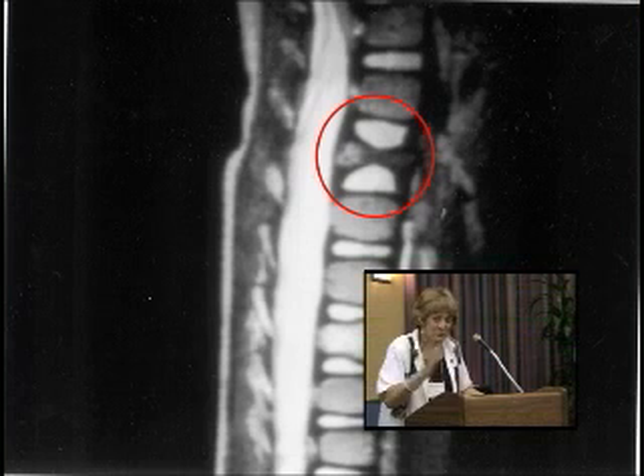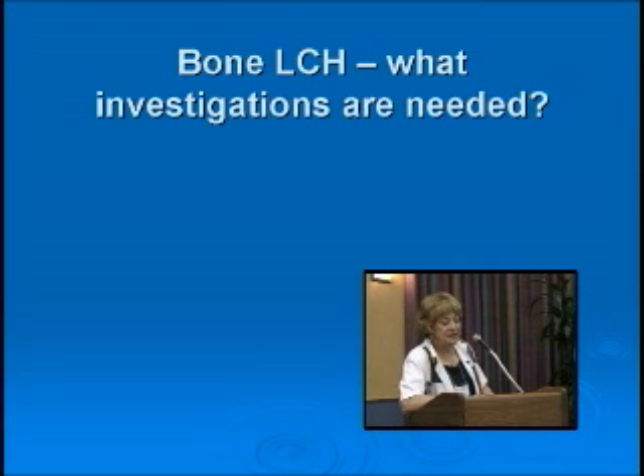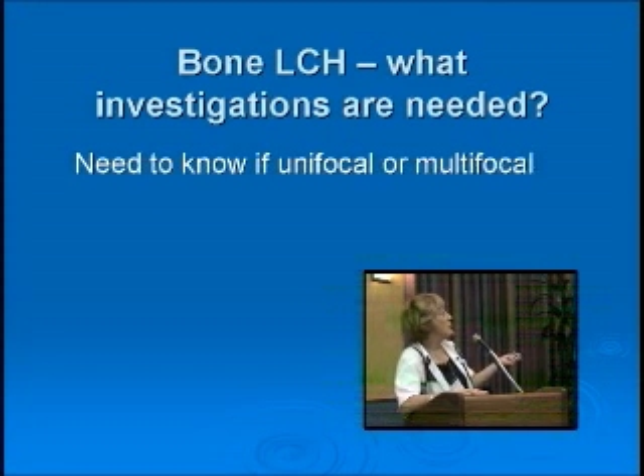The next question is: if you have a diagnosis of bone LCH — and for all other areas we do diagnose it pathologically, so you need a biopsy — what investigations absolutely need to be done? We need to know if it's a single bone or multiple bones, because how we treat depends on that.